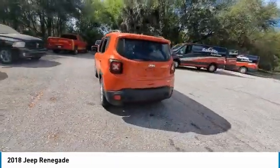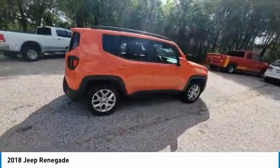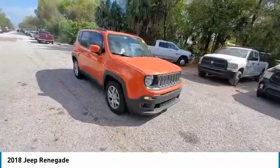This vehicle has less than 65,000 miles. Here are some of this vehicle's great options: electronic stability control, heated mirrors, alloy wheels, and brake assist.